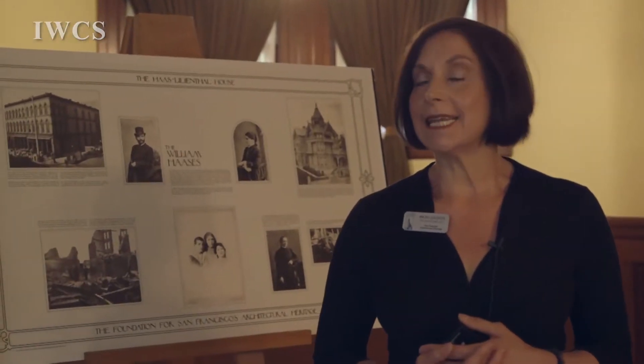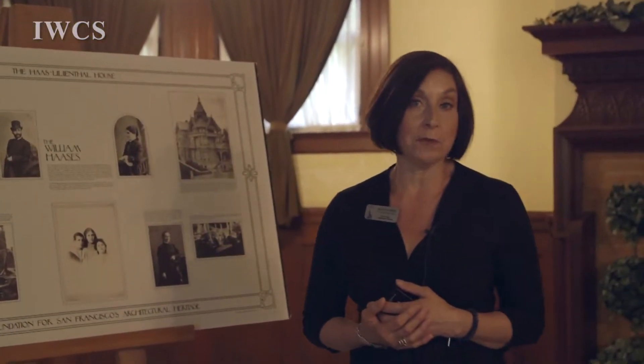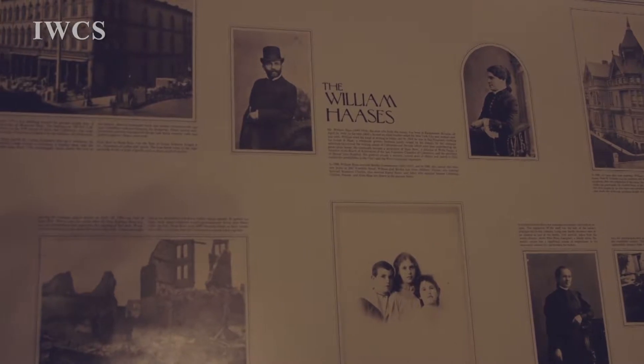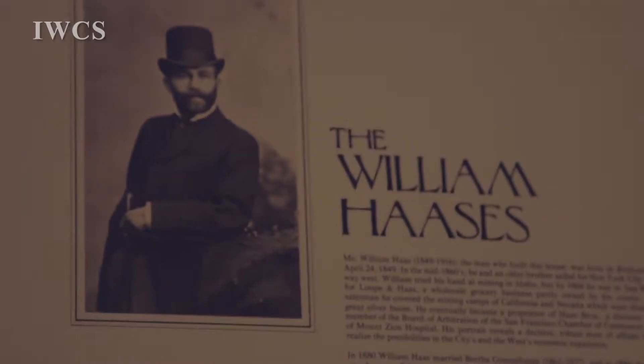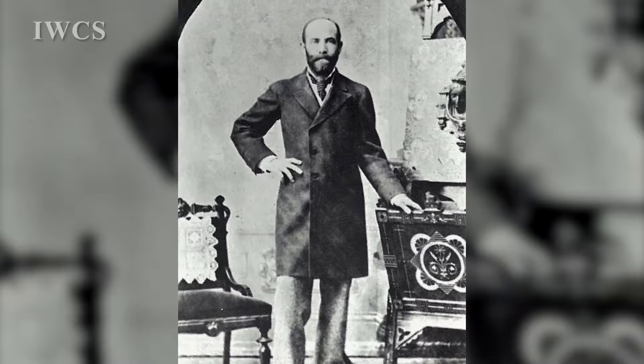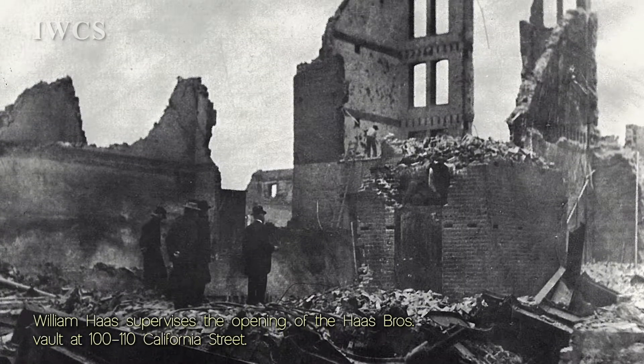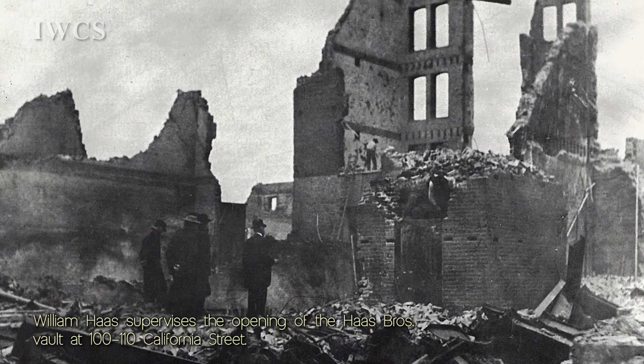The house was built in 1886, and it's been lived in by three generations of the same family until 1972, when it was donated to the Foundation for San Francisco Architectural Heritage. William Haas came from Bavaria, Germany — he was 16. He was born the same year as the Gold Rush. Many men from Germany were coming out here because there was discrimination. People were coming from Germany, from all around, and he came with his brother Abraham.